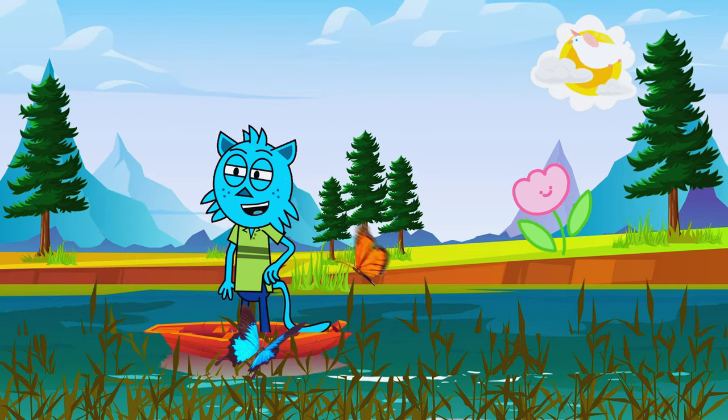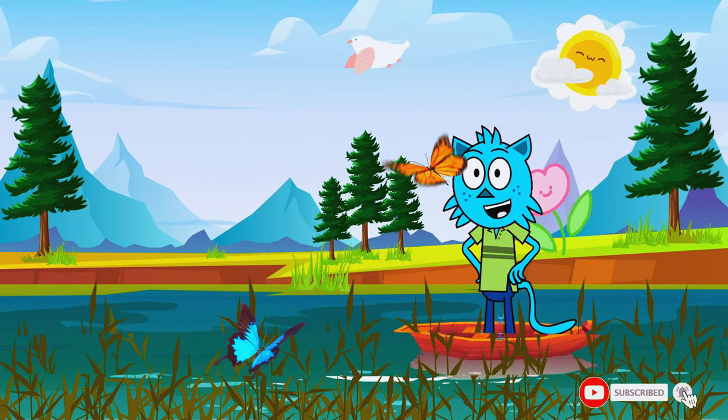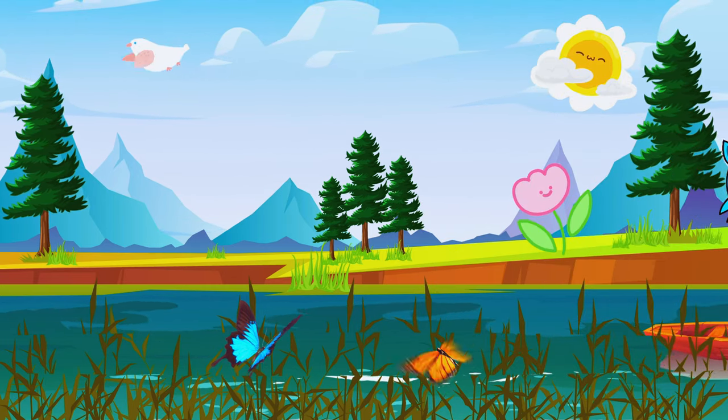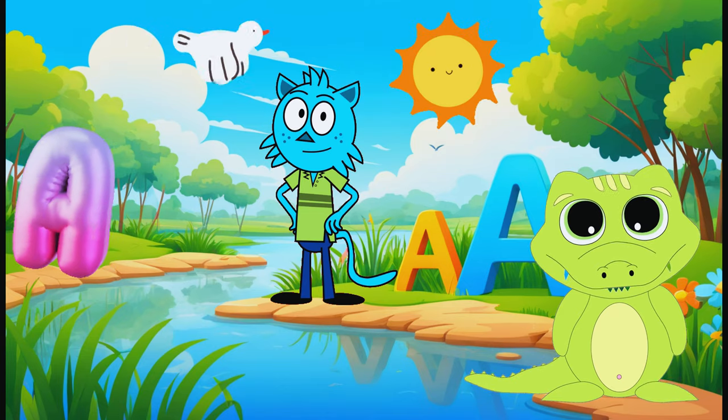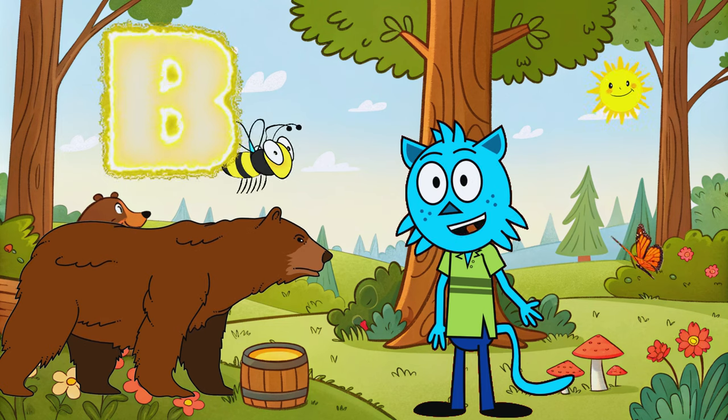Welcome to Alphabet Adventure with Animals! Today we're starting with the letters A to G and meeting some amazing animals. Let's begin — A is for alligator. This alligator loves to swim in the river. B is for bear. This bear